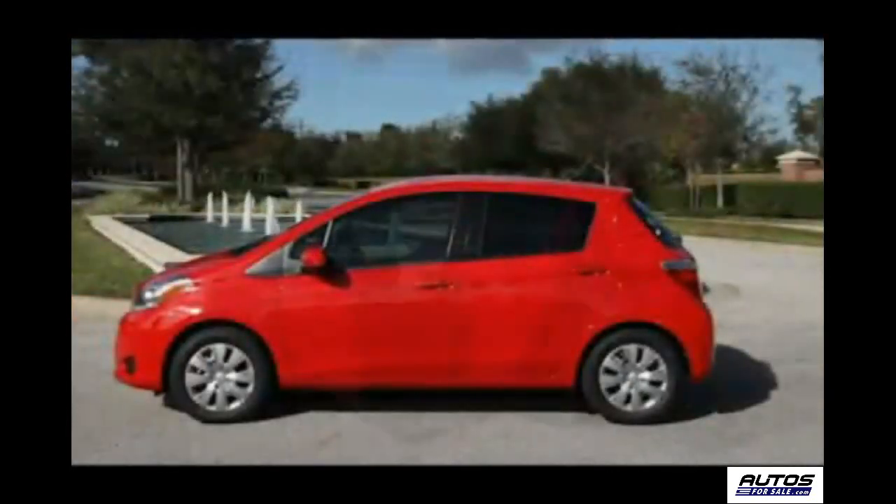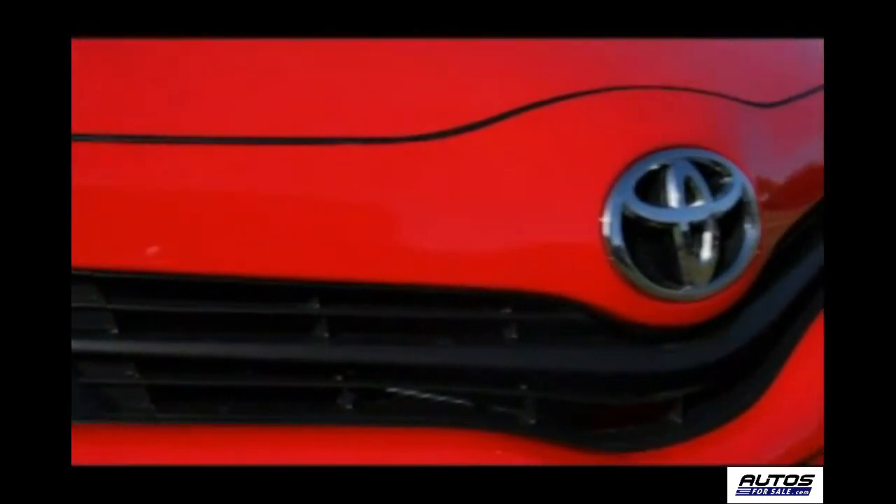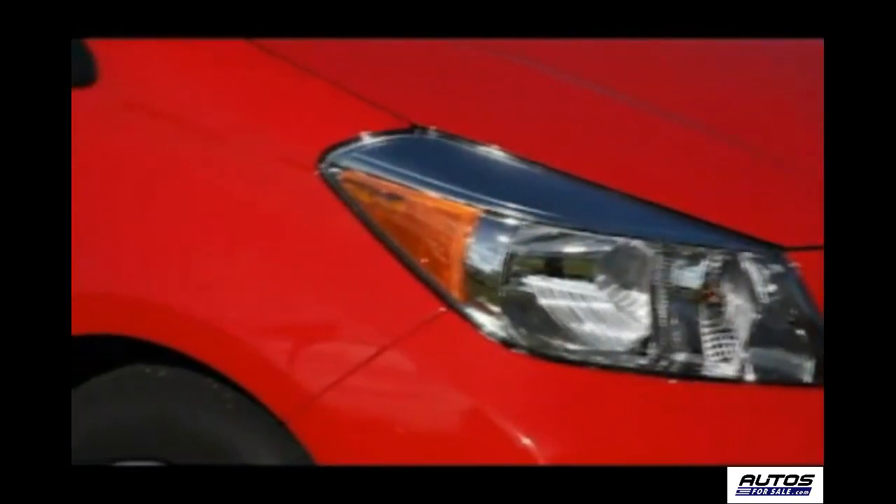In fact, the Yaris is actually all-new from the ground up. Toyota calls it a bold new design with a distinctive protruding front profile, wide headlamps, and integrated turn signals.